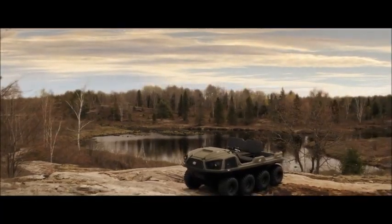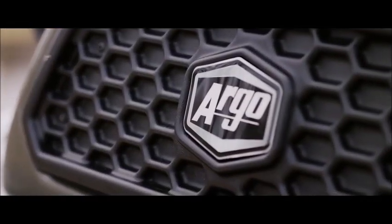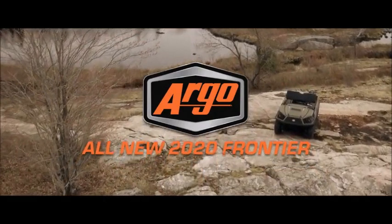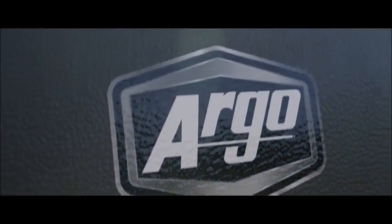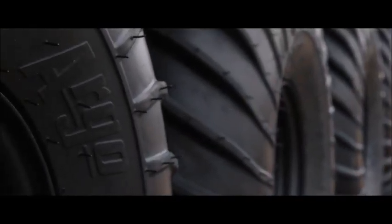Go anywhere is more than a slogan — it's an attitude running deep through Argo's DNA. It's what's behind the legendary reputation we've forged for building the world's most enduring, innovative, and reliable line of extreme terrain amphibious vehicles.